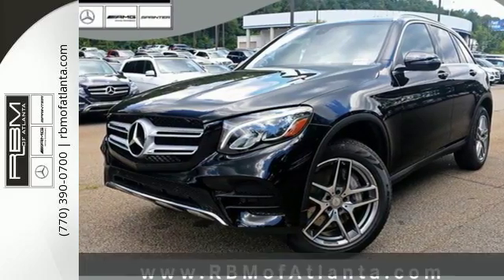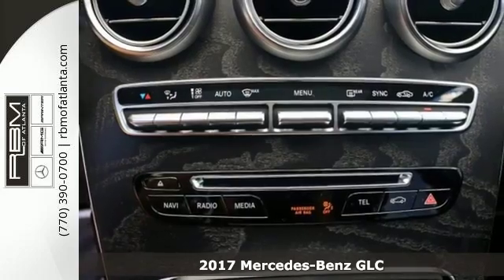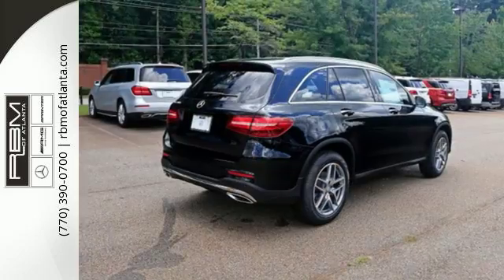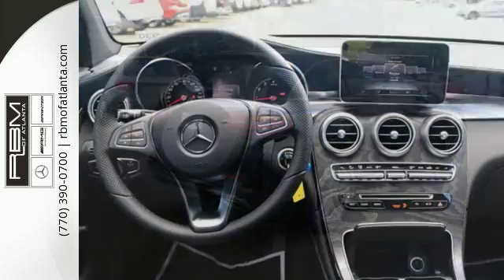It's a 2017 Mercedes-Benz GLC. The shape ignites your passion for driving, and the engine delivers on the promise. The lean, muscular GLC is powered by a 2-liter turbo engine, with dynamic select and eco start-stop working together to provide greater fuel economy.